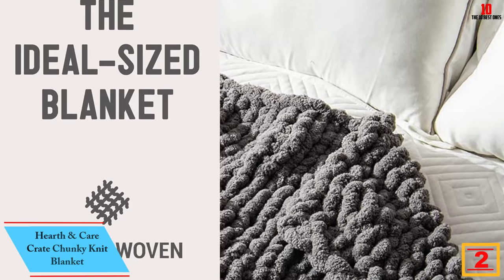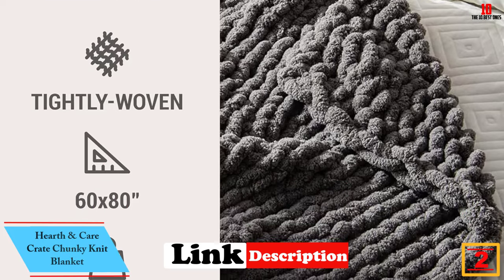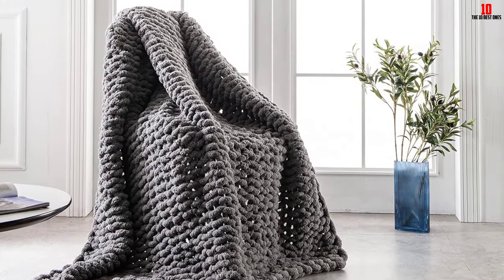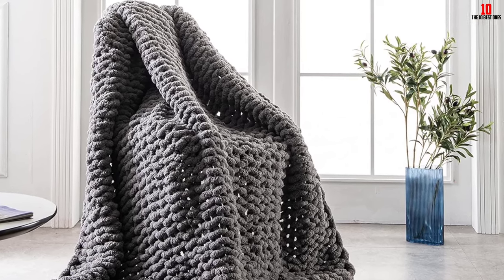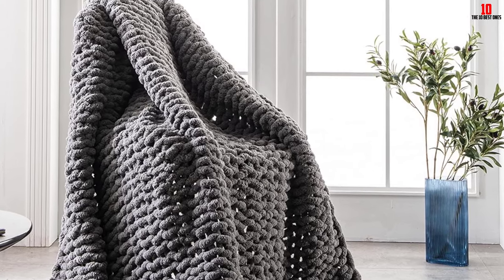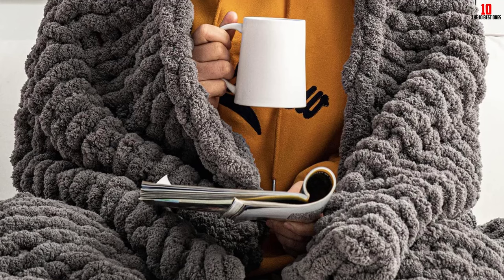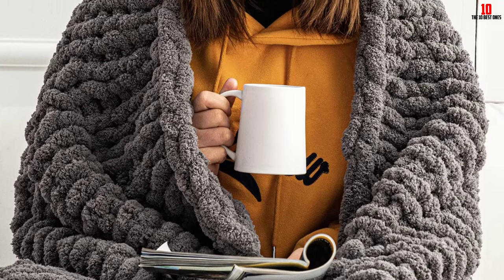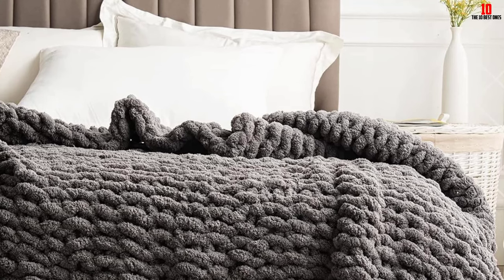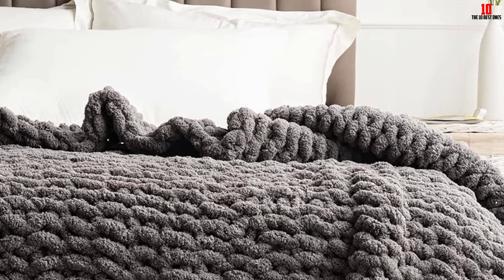At number 2, we have the Hearth and Care Crate Chunky Knit Blanket. It is built using super soft wool that enhances a luxurious and comfortable sleep. Its size measures 50 by 60 inches, covering every part of your body and keeping you completely warm. The fabric does not itch or shed when being used, allowing it to last long. It can also be offered as a present to a friend or loved one, and you are guaranteed after-sales services if there is any problem.